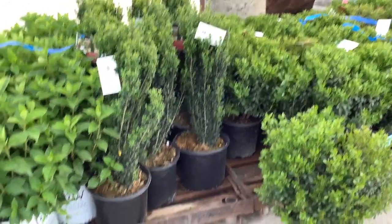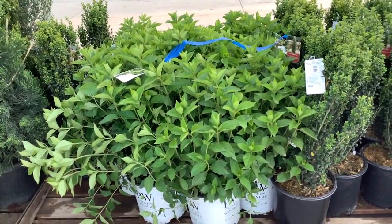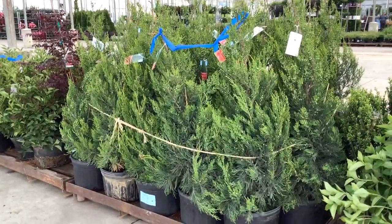Some Sky Pencils. The paniculatas are shaped up, looking good. And coming up, look at these beautiful full plants.